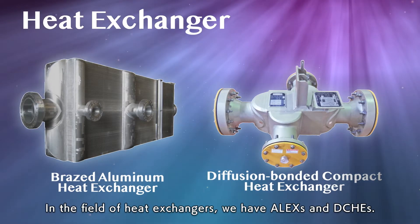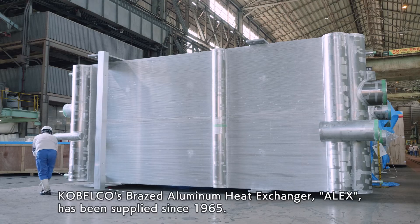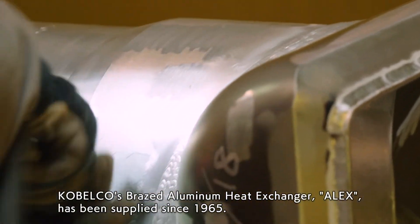In the field of heat exchangers, we have ALEX and DCHEs. Cobelco's brazed aluminum heat exchanger, ALEX, has been supplied since 1965.